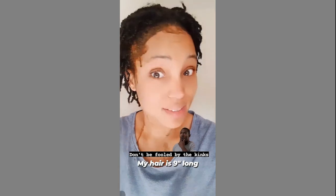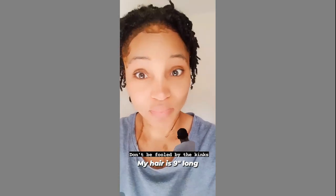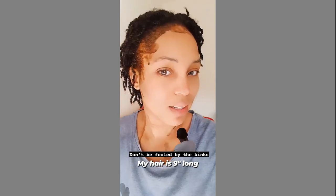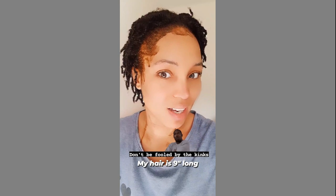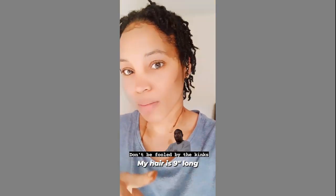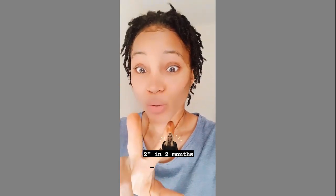Now guys, today I did actually go ahead and measure my hair, and this bunch of hair on my head actually measures nine inches in length. So since using this hair mask for the past two months, my hair has grown two inches.